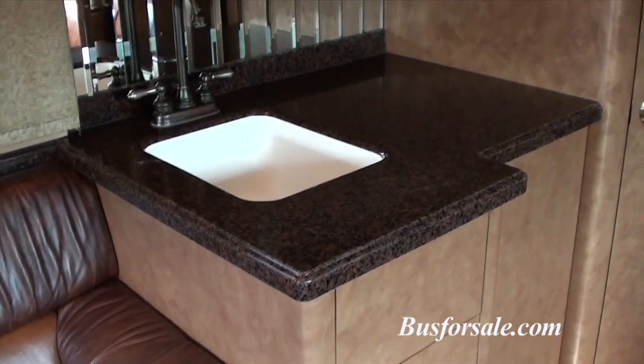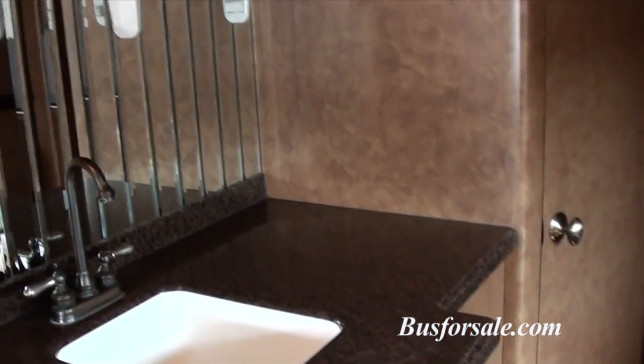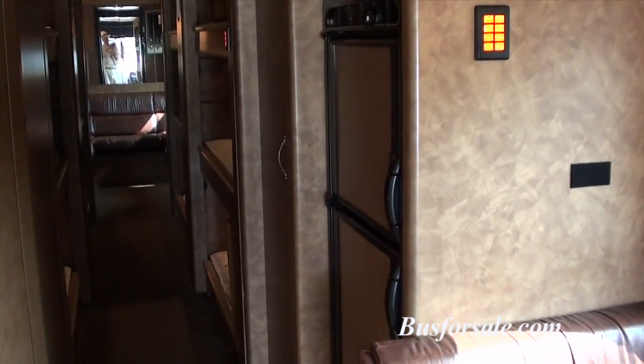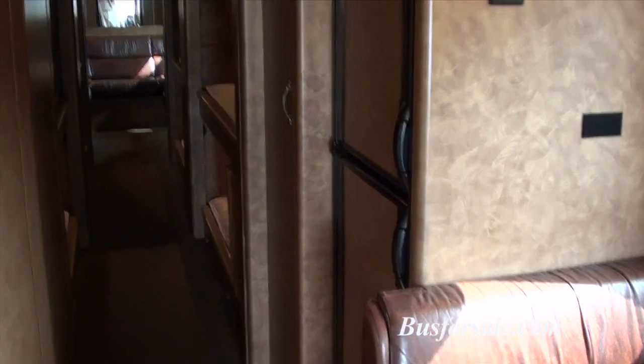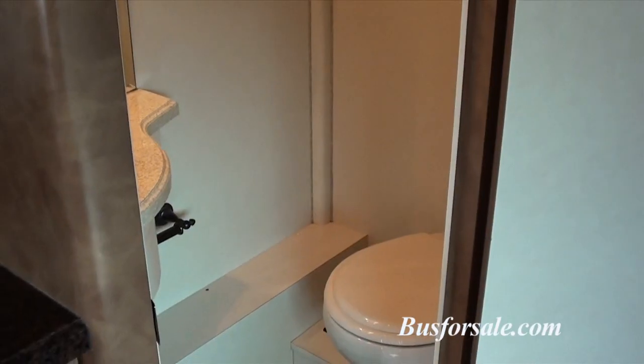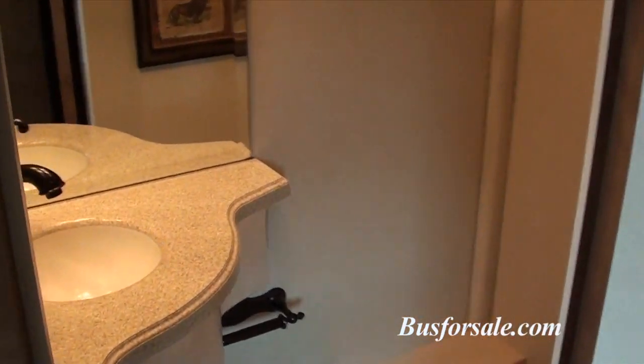Galley with sink, a lot of storage below and overhead. Full size refrigerator freezer, microwave, good size head, nice sink.